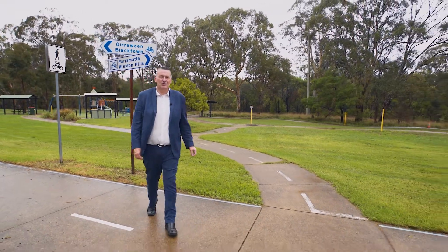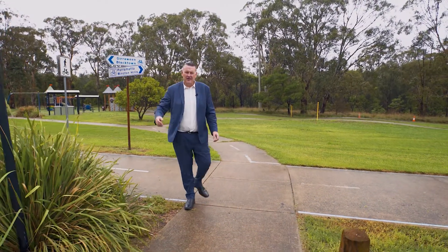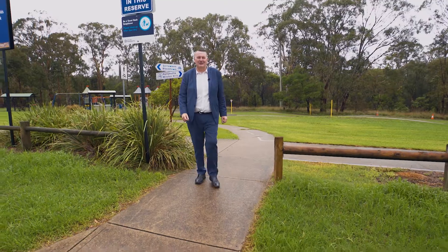Now for those with young children or the active lifestyle, look at this directly across the road. There's bike paths, recreational facilities and walking trails as far as the eye can see.